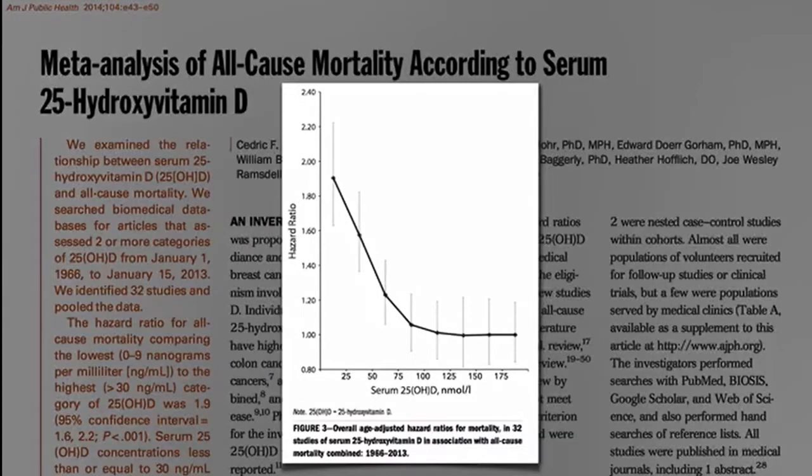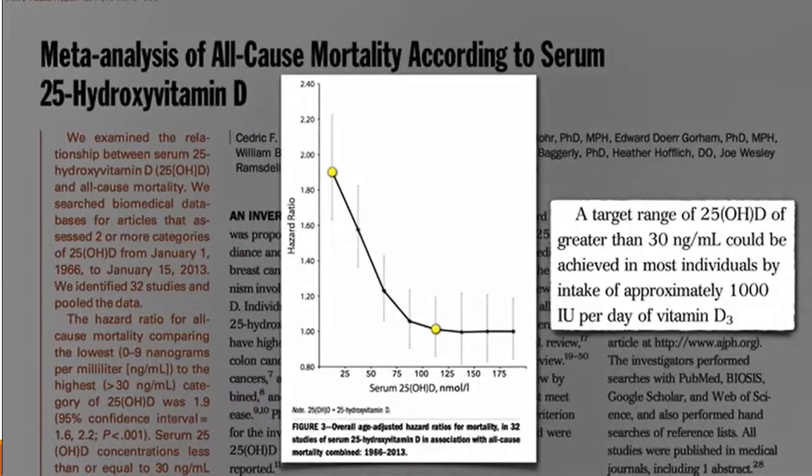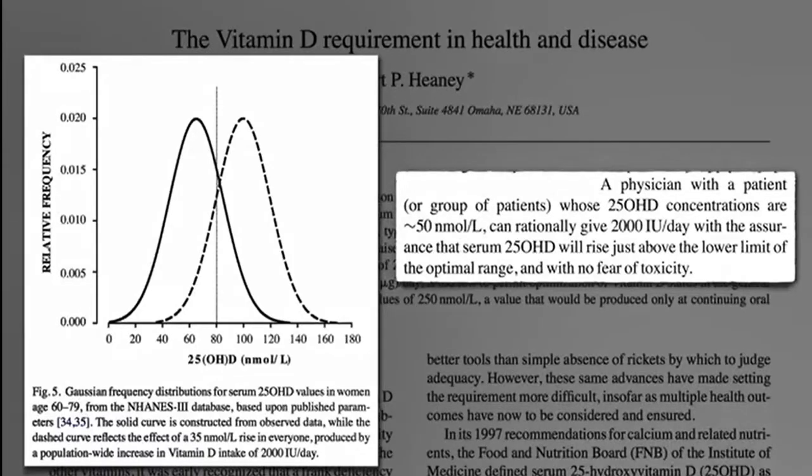So what is a safe dose that will likely get us to the purported optimal level of vitamin D? Well, 1,000 units a day should get most people up to the target 75 nanomoles per liter, which is around 30 nanograms per ml. But by most people, they mean about 50%. To get around 85% of the population up to 75 nanomoles would require 2,000 IUs a day. 2,000 international units a day would shift the curve to the desired range, taking the average person into the target without fear of toxicity.